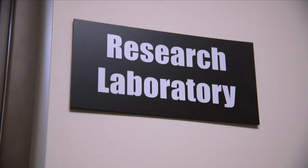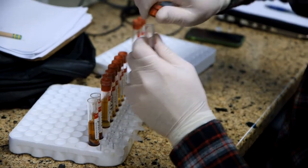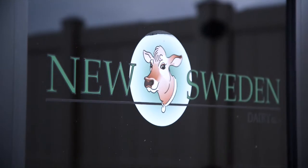In addition to just doing the research, one of our important missions is training graduate students — they will be the next generation of researchers and educators. We have a private-public partnership with a large dairy in South Central Minnesota.